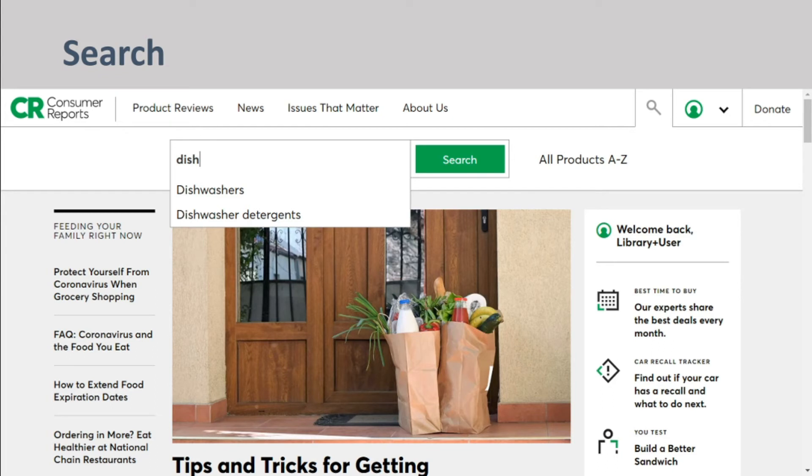Back at the top of the home page, you will see a search bar. As you type, suggestions will appear. You can choose a suggested topic or continue typing and press enter.